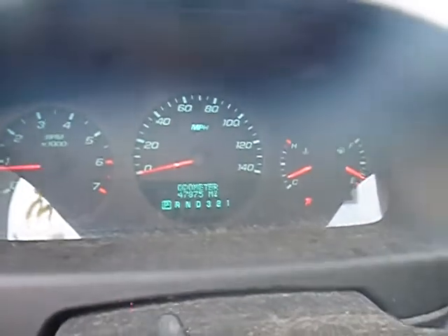Radio works. The AC is blowing cool in the unit. 47,875 miles.